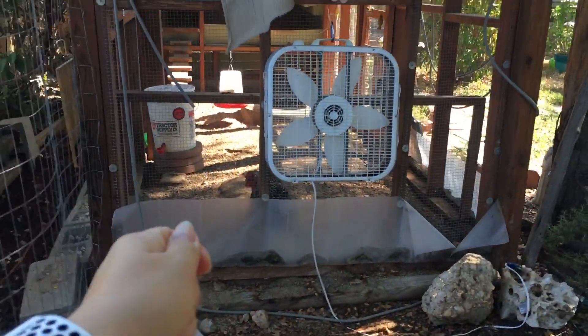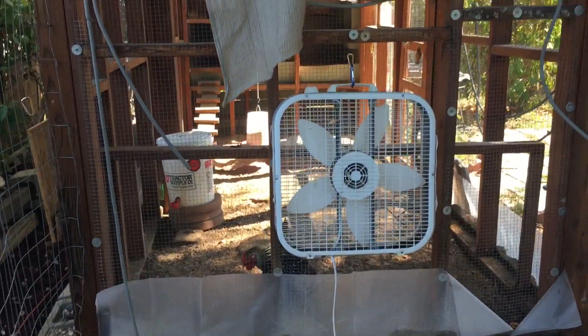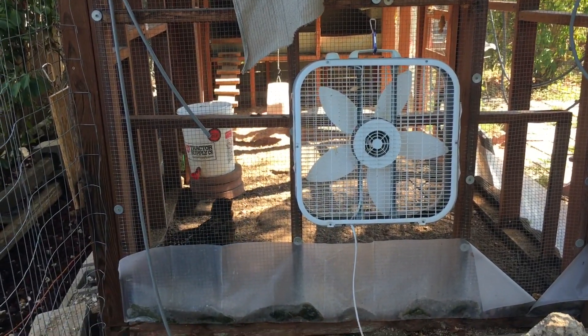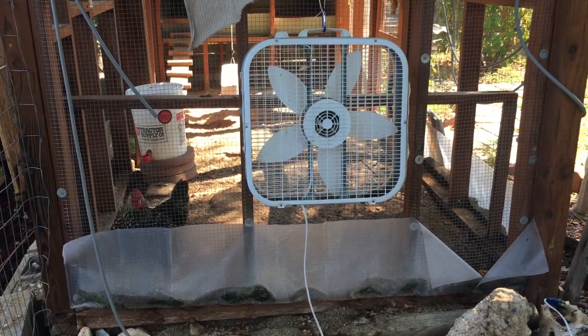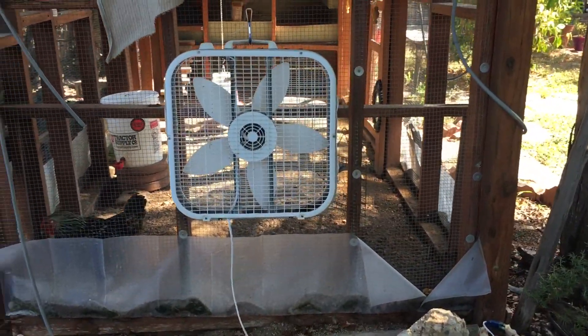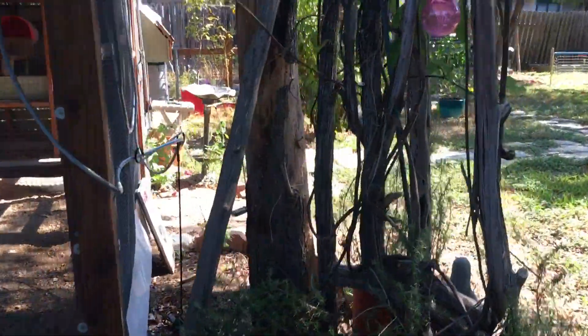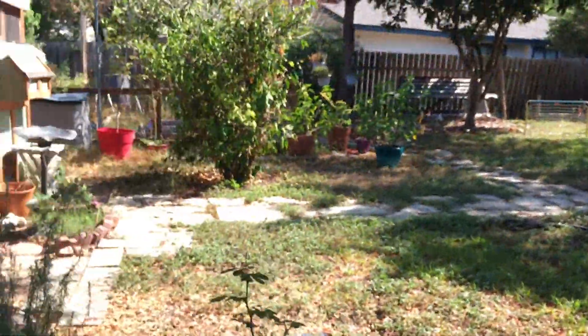Chicken poop is great to compost. If you're scraping the coop and a little pine shaving goes in, that's fine. A small amount of PDZ, poultry dust, or diatomaceous earth stuck to the chicken poop won't hurt your compost at all — it's all going to be fine.